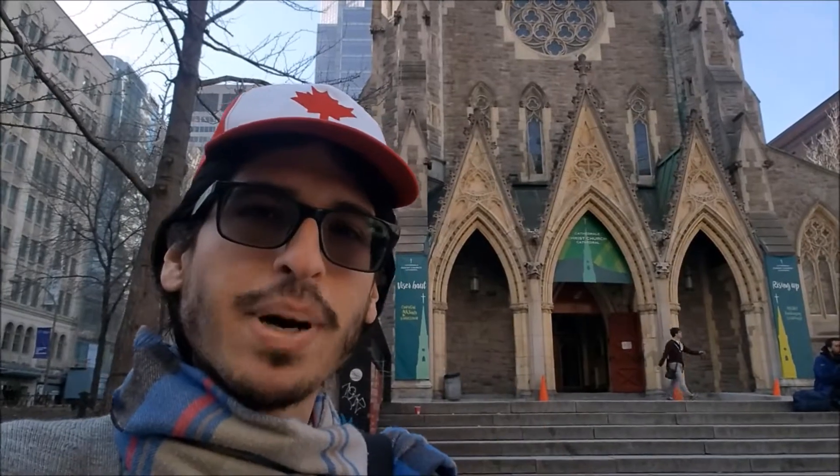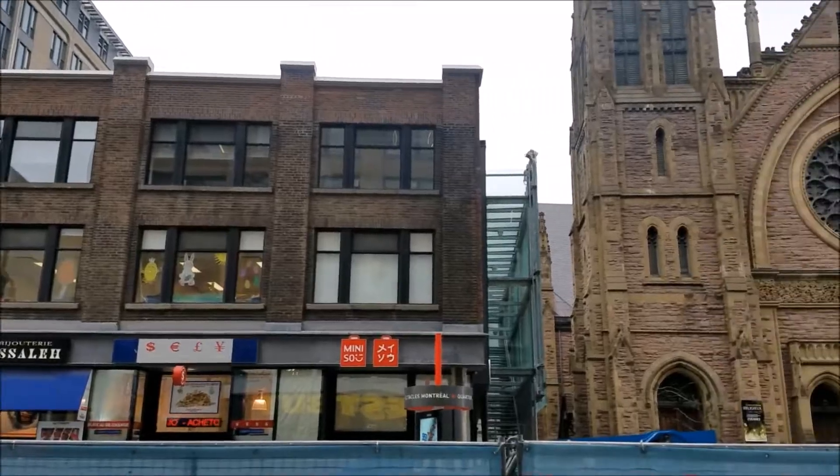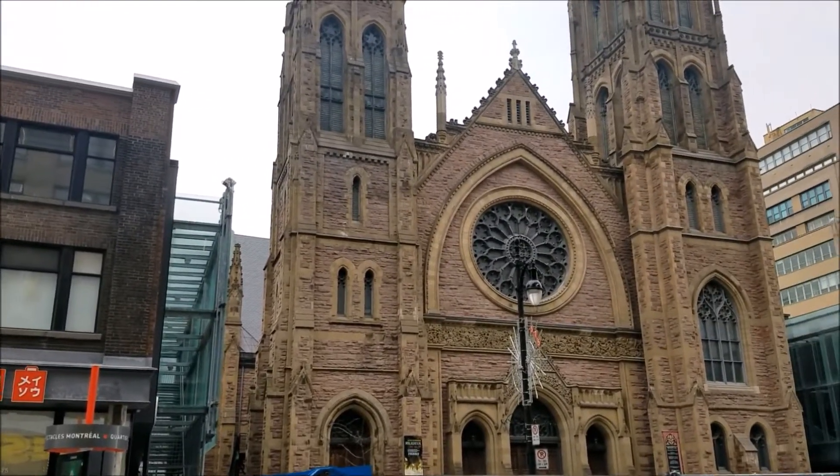I'm sure you're bound to run into one of these pristine churches from centuries ago, just in the middle of bustling downtown. It's a funny juxtaposition and it always catches me by surprise — they're a beauty to admire.